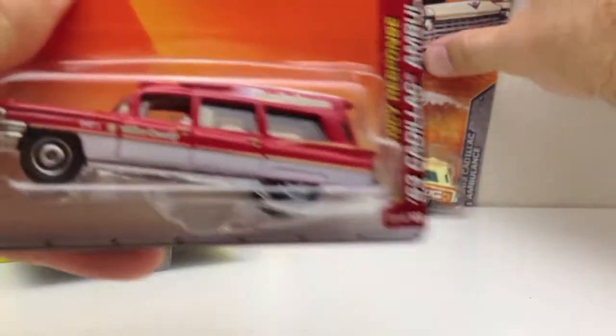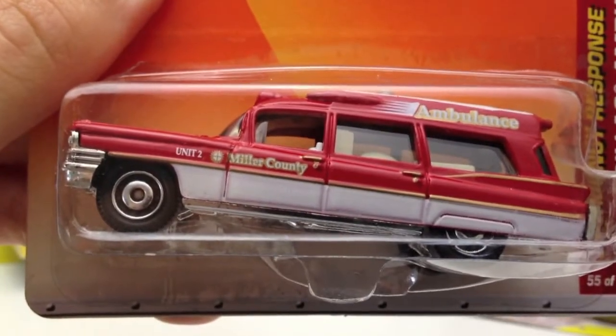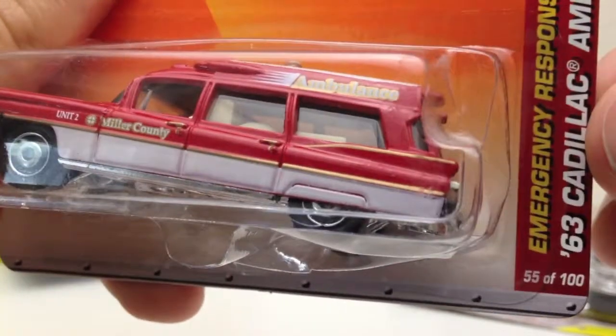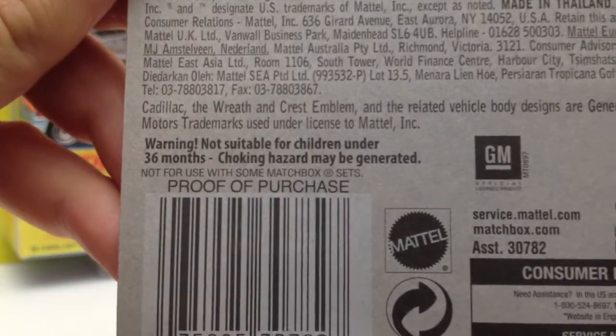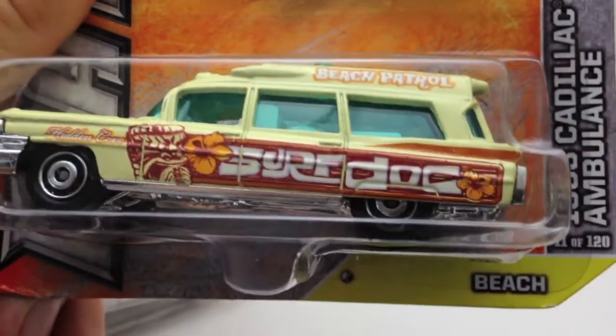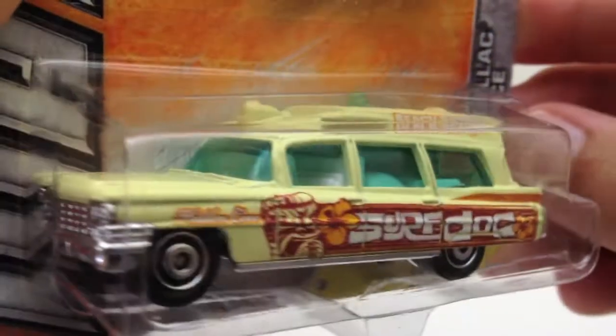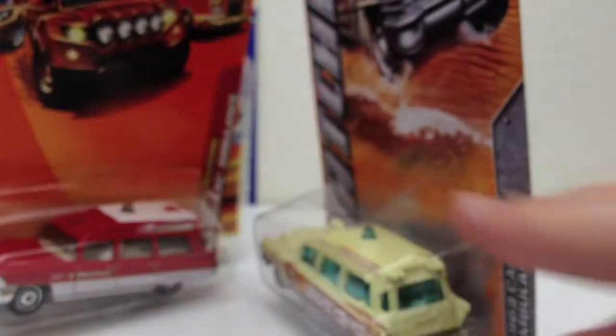I've got two others that came with it in the lot — two other Cadillac ambulances. Here is an Emergency Response '63 Cadillac Ambulance; this is number 55 of 100 from 2009. And then I also have this one, a '63 Cadillac Ambulance number 11 of 120 — the Surf Dock Beach Patrol version. Kind of cool, kind of funky — this was 2011, so it's a little newer.